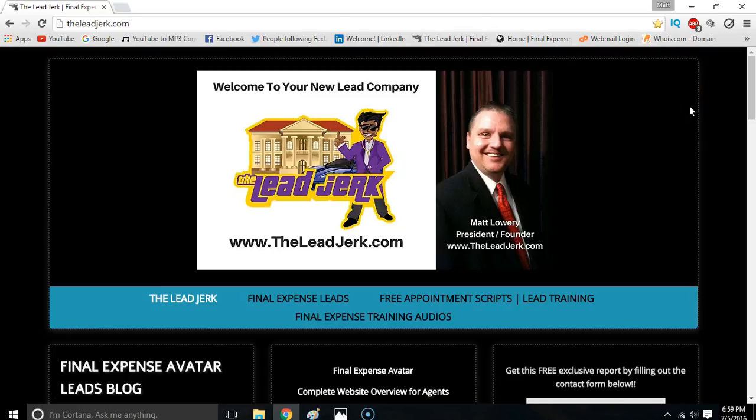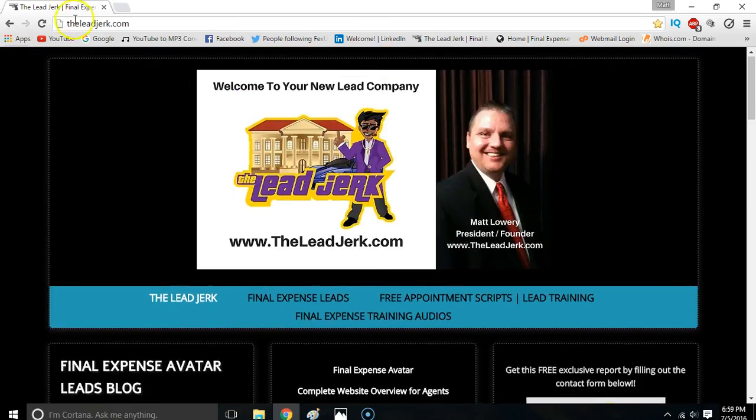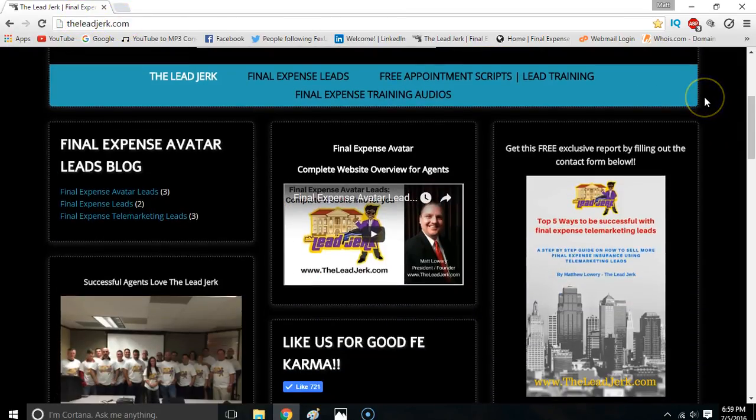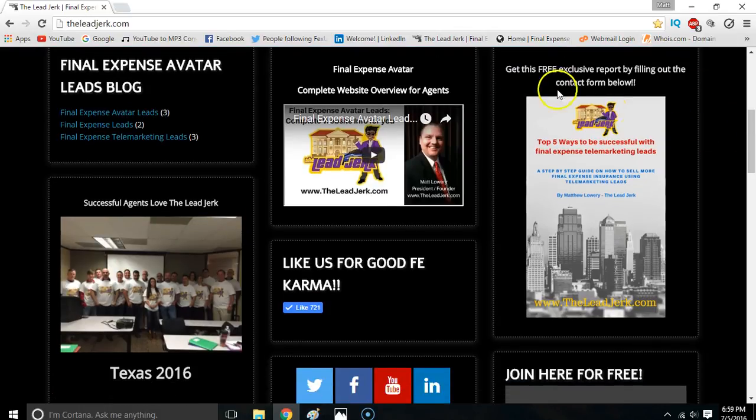If you go to our website, theleadjerk.com, right here on the home page, scroll down a little bit. It's gonna look a little different on your phone if you're on a mobile unit — you'll need to scroll down a little further — but for example purposes we're gonna stay here on the desktop. Scroll down a little bit and you'll see 'Get this free exclusive report.'